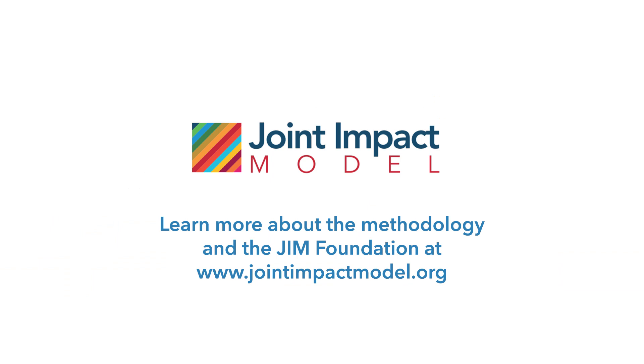Learn more about the methodology and the JIM Foundation at jointimpactmodel.org